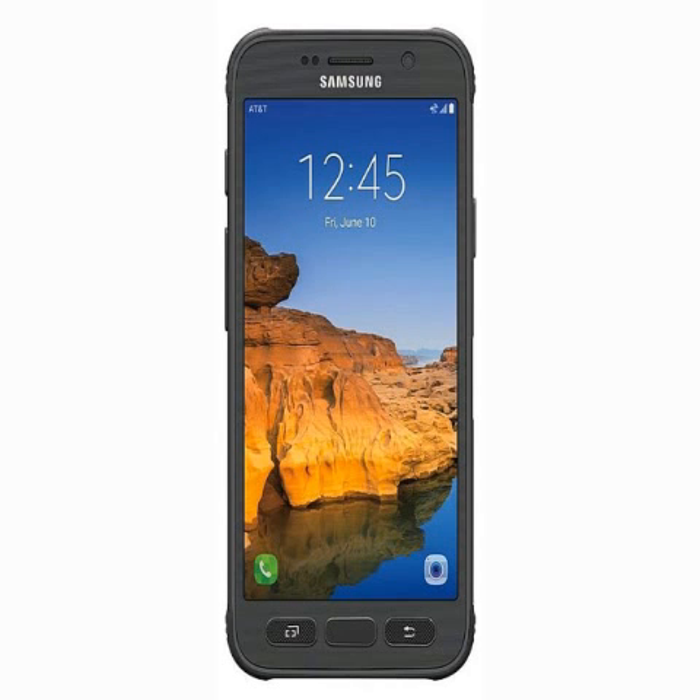Notably, this is the fourth Active model from Samsung and AT&T. Earlier models include the Samsung Galaxy S4 Active, Samsung Galaxy S5 Active, and Samsung Galaxy S6 Active.